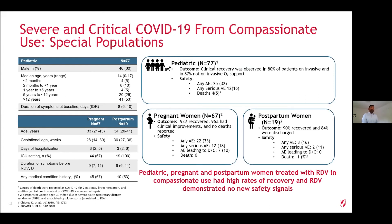Another side benefit of the compassionate use program has been to provide insights into safety and outcomes in special populations. In pediatric patients, one analysis presented at IAS earlier this year covered outcomes in 77 pediatric patients in the compassionate use program, with clinical recovery reported in 80% of patients on invasive therapy and 87% of those not on invasive therapy. In the same way, we've had information on outcomes and safety in pregnant women and women who are immediately postpartum, with high recovery rates and low mortalities.